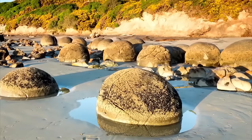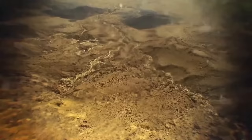Have you ever seen the Moeraki boulders before? Let me know down below and make sure to subscribe if you haven't already joined us.